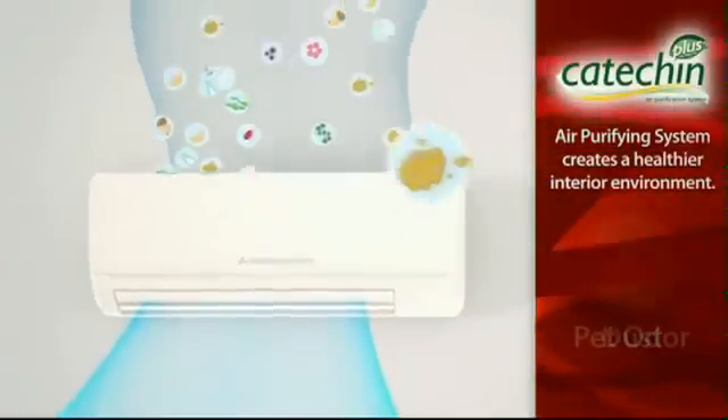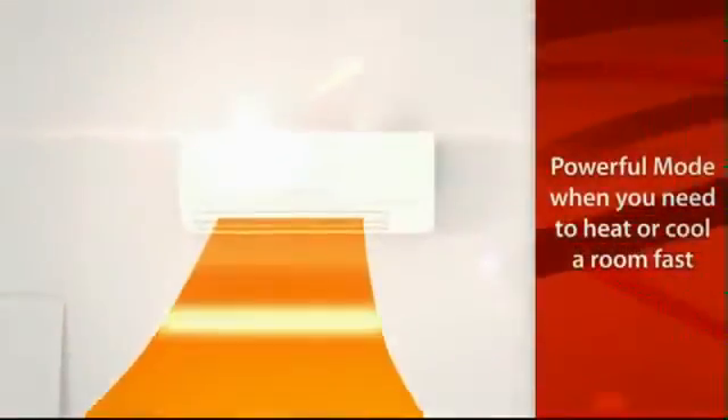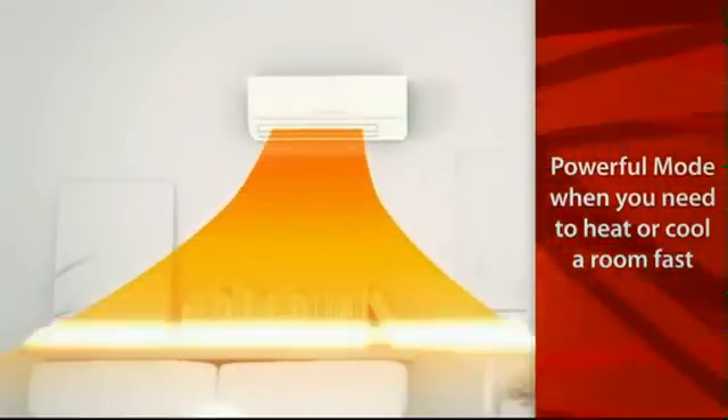Other benefits include the catechin plus air purifying system that uses natural antibacterial agents to create a healthier environment in your home, and a powerful mode that gives you a quick burst of heating or cooling when you need it most.